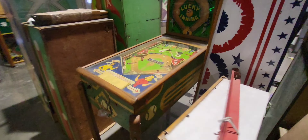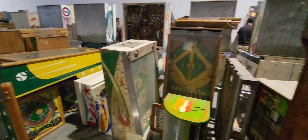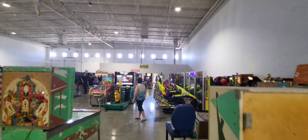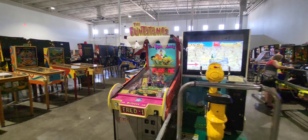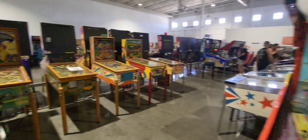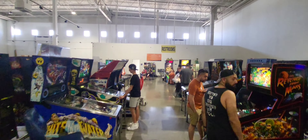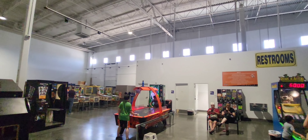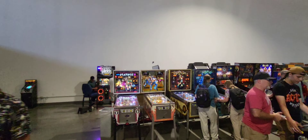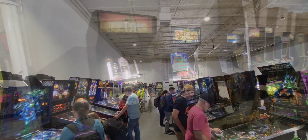Look at these old machines. Crazy. Really old machines. That's pretty cool — Flintstones. The Twilight Zone. Some cool, old, neat games here.